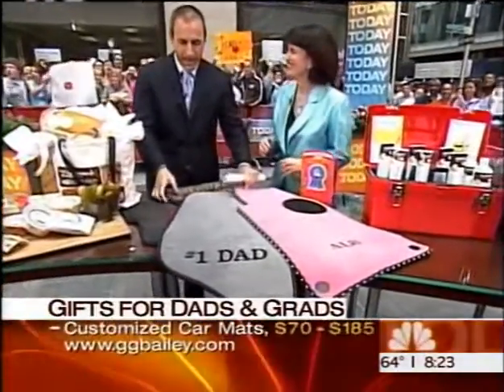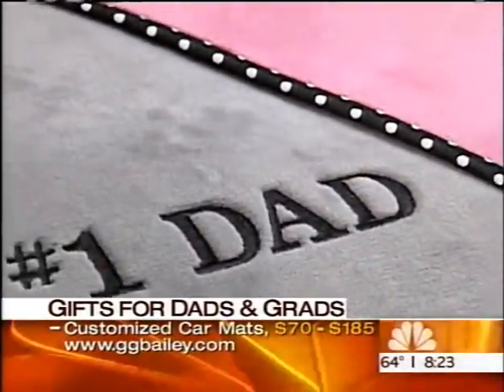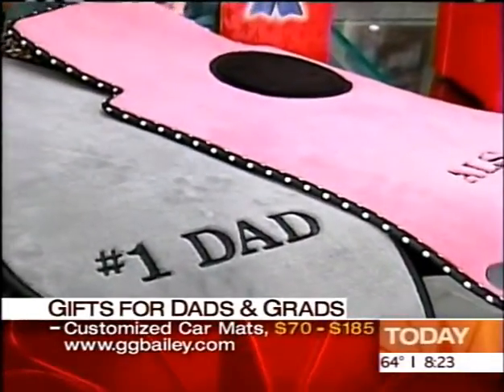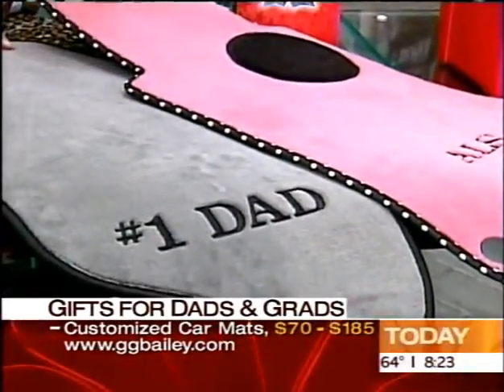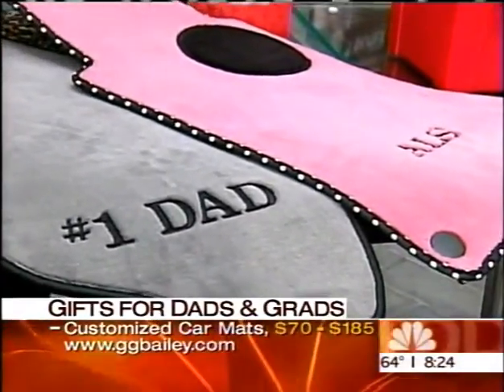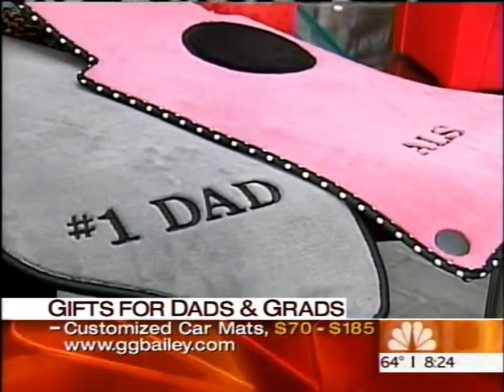Custom car mats and trunk mats for dad and for a lot of other people. GGBailey.com presents these for $70 and up, plus $15 for a monogram. To fit your car, you tell them the model of the car, and they will custom create these absolutely fabulous car mats.